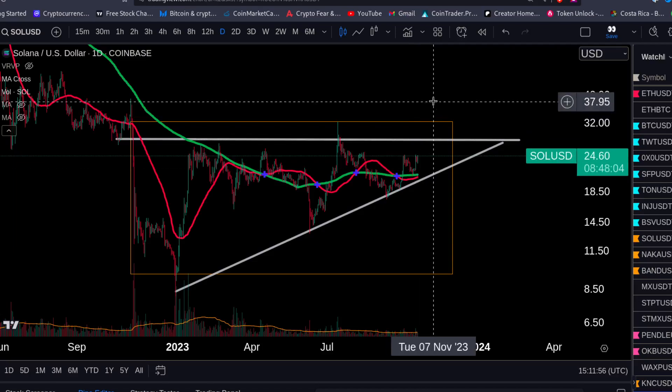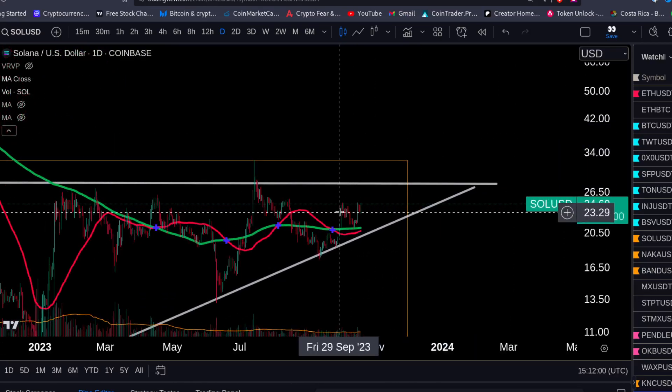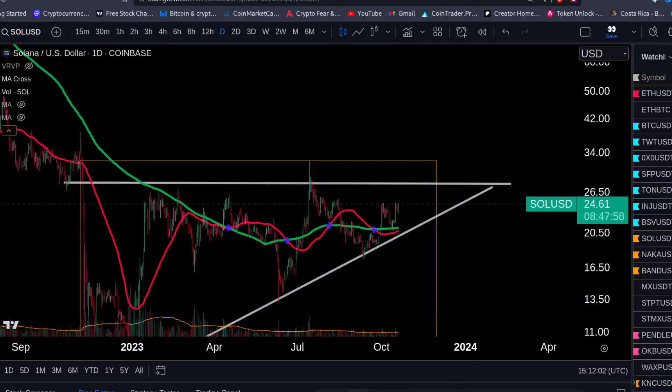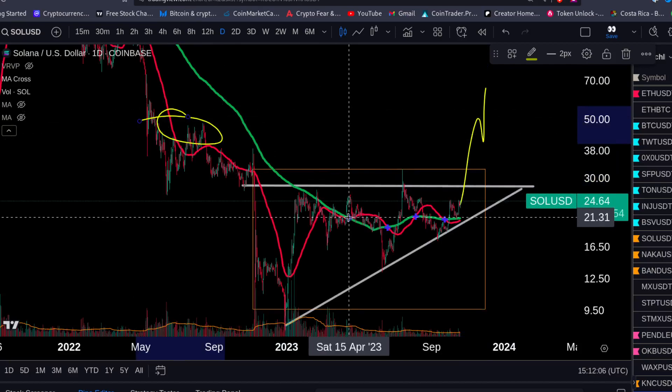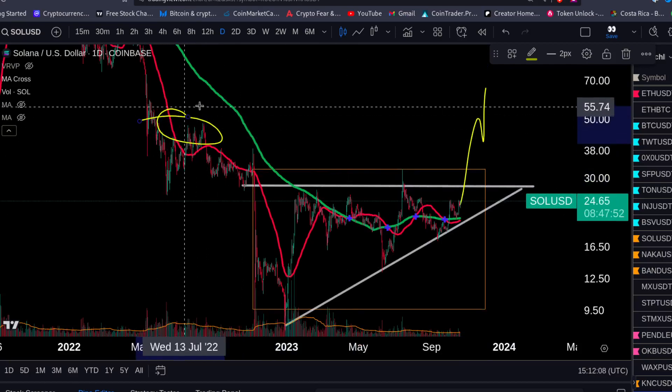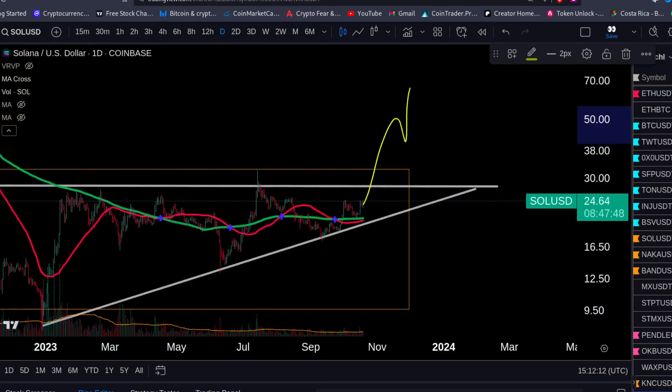You want to see Solana bulls stepping up and pumping it to these levels, and to close the year above $40. That would be amazing for Solana.